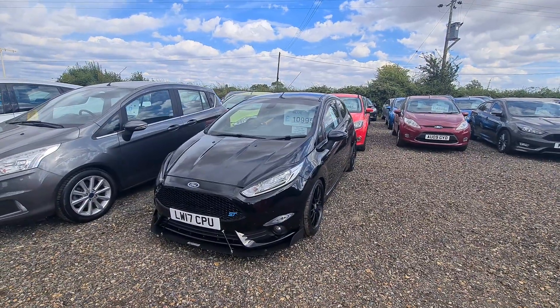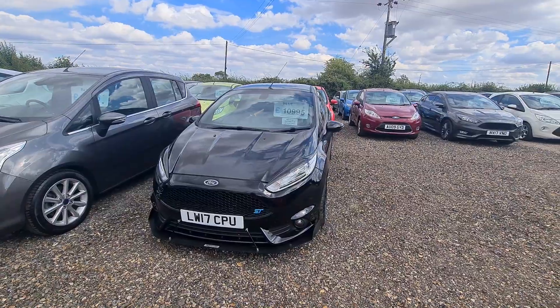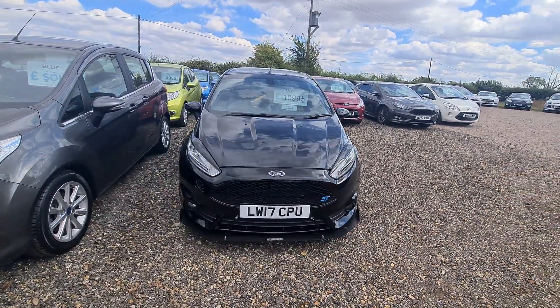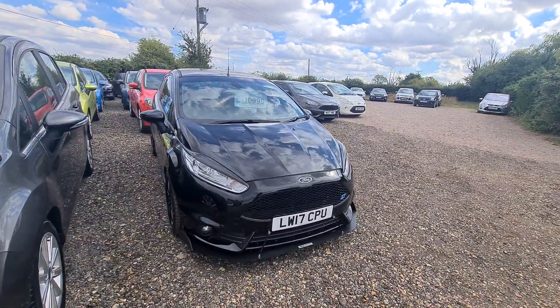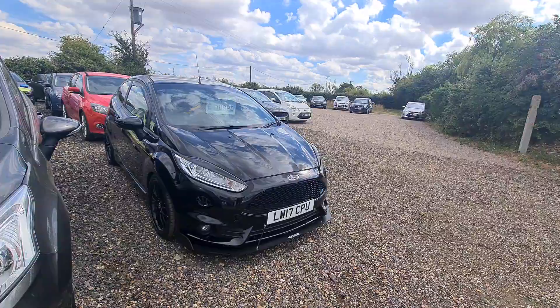Here we have a Ford Fiesta ST3, it's the 1.6 turbo and it has done 56,000 miles. This vehicle has got a full service history. I'm just going to run you through some of the little modifications that this vehicle has got.